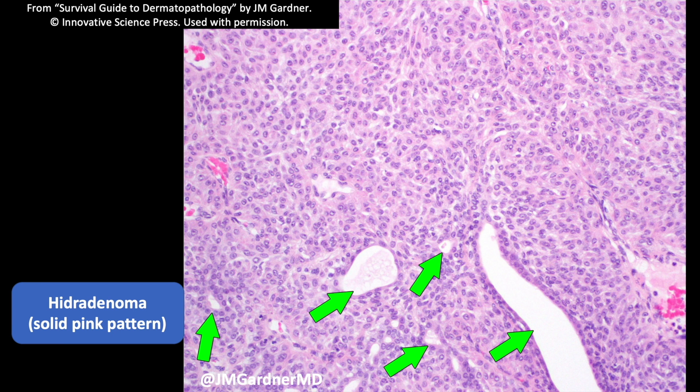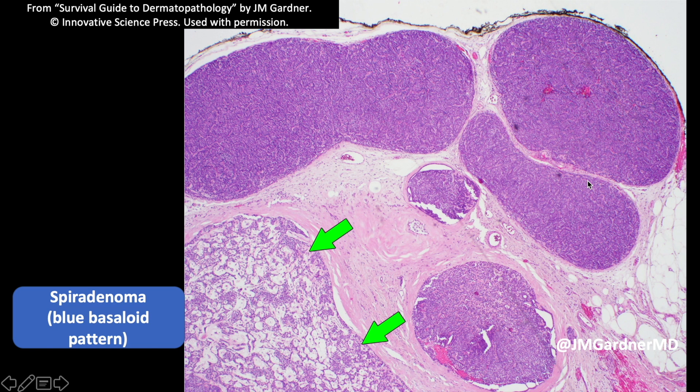Here's another example where cytologically the cells almost look squamoid — very much like keratinocytes, similar to what you'd see in a seborrheic keratosis. Here we see sweat ducts: little tiny ones, bigger ones, and then more dilated ones. This one is lined by its own layer of cuboidal cells. This is a spiradenoma, which despite the name is totally unrelated to hydradenoma — the names of sweat gland tumors add a lot of confusion.